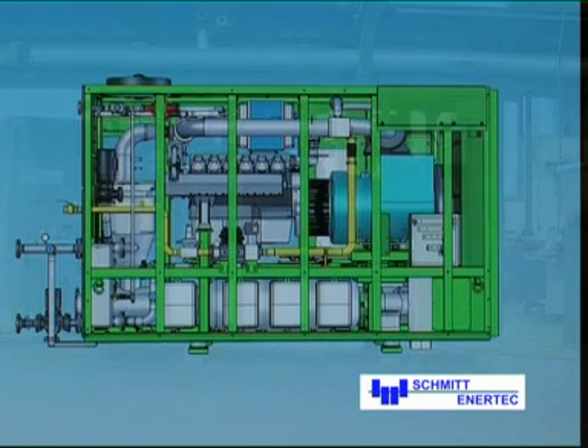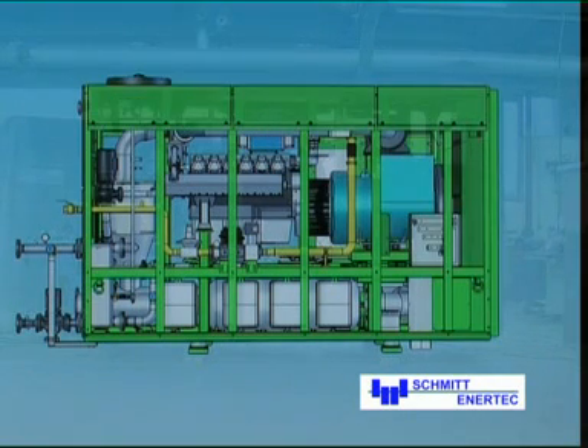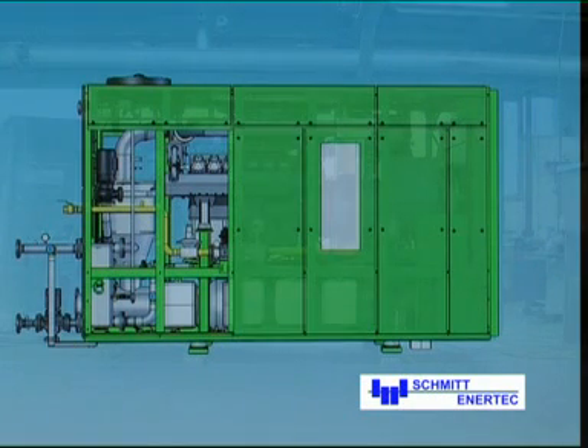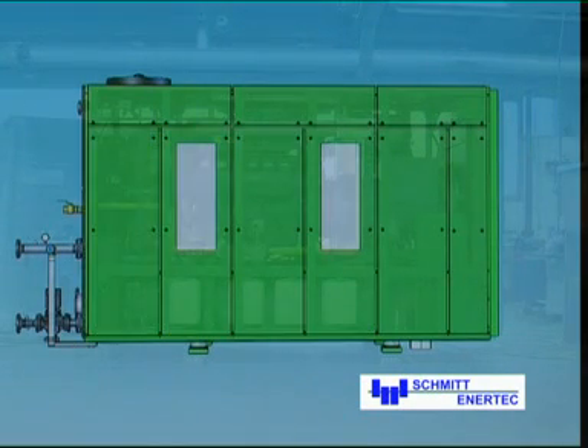The sound insulating enclosure minimizes noise emission to under 70 decibels. A simple system of door elements creates optimal access for maintenance work.